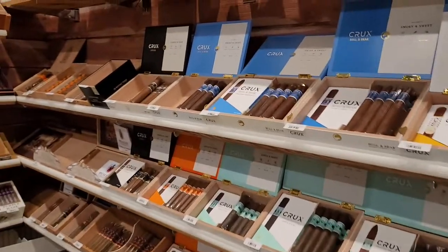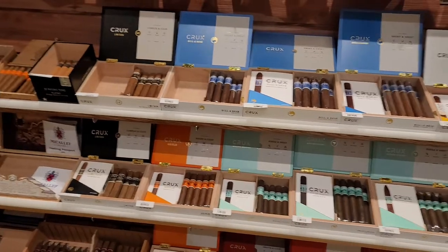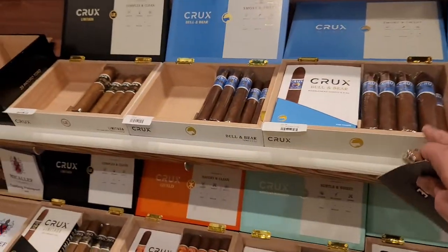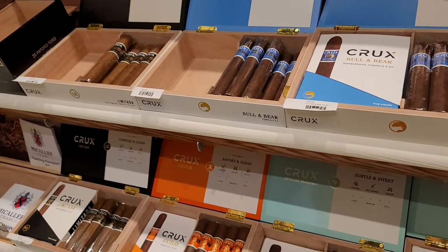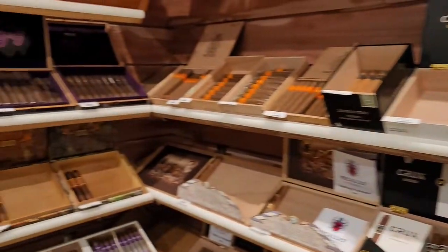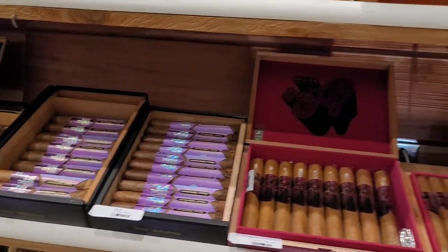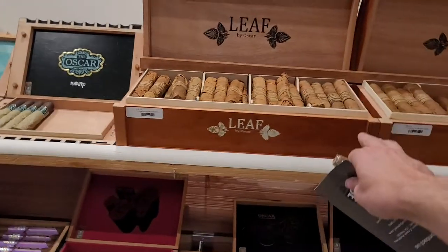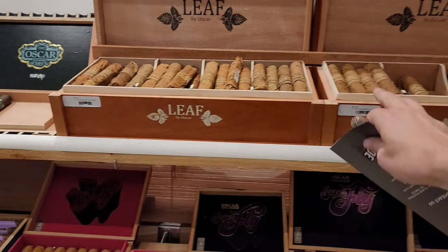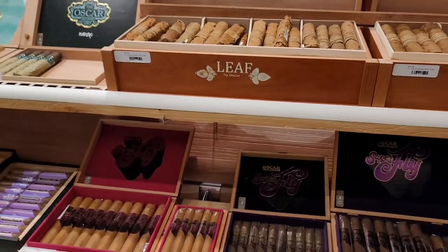Right off the bat, they've got a nice selection — Crux Cigars. Crux is such a good brand; I'm a big fan of the Bull and Bear, the Epicare Maduro, and the Guild. Over here they've got some Oscar — there's the Superfly. The Leaf by Oscar, if you ever want to try different types of leaves, with the Sumatra and the Corojo, was so good.